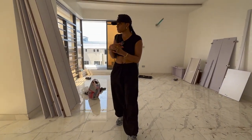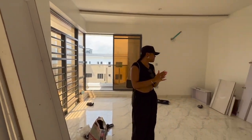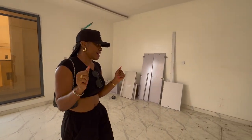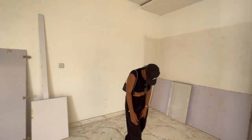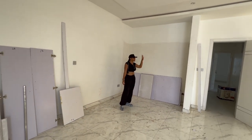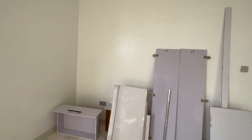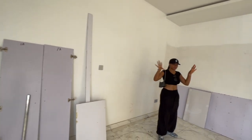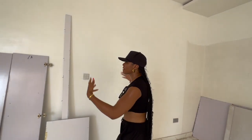Last but not least, I'm so excited — this is my room, the master bedroom. There was a closet here, but everywhere is still a bit of a mess. This is my room.